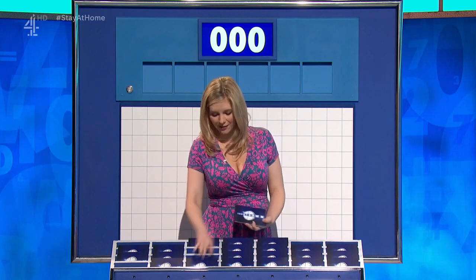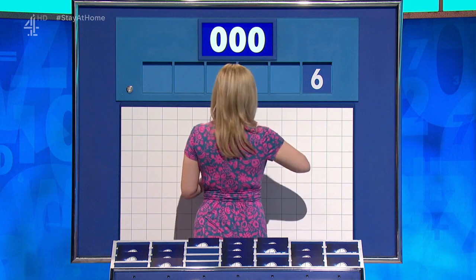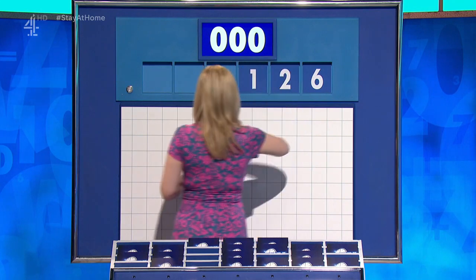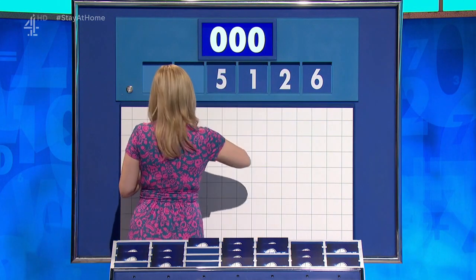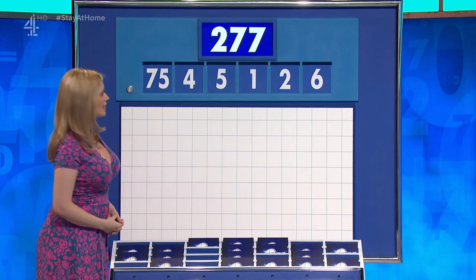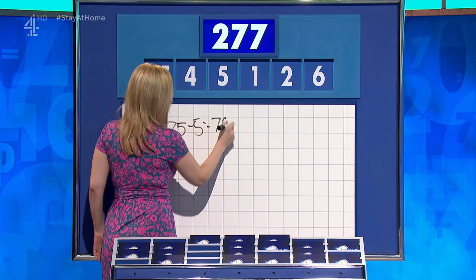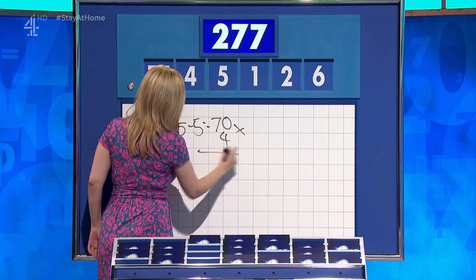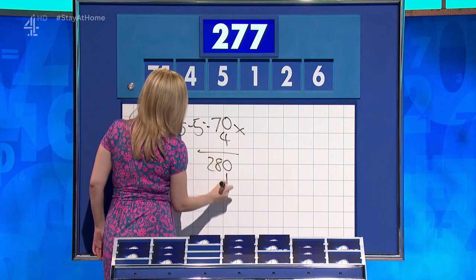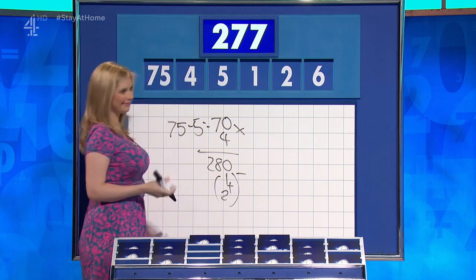One from the top. And five littl'uns once more. And they are: six, two, one, five, four. And the large one, 75. And your target: 277. Five minus... minus five. 70. Times that by four: 280. And then you've got the one and the two — add those together and subtract. And you've nicked the lead. Well done. And there it is. APPLAUSE.